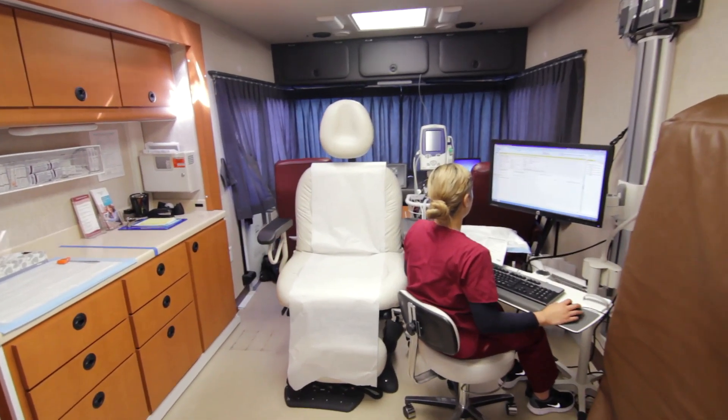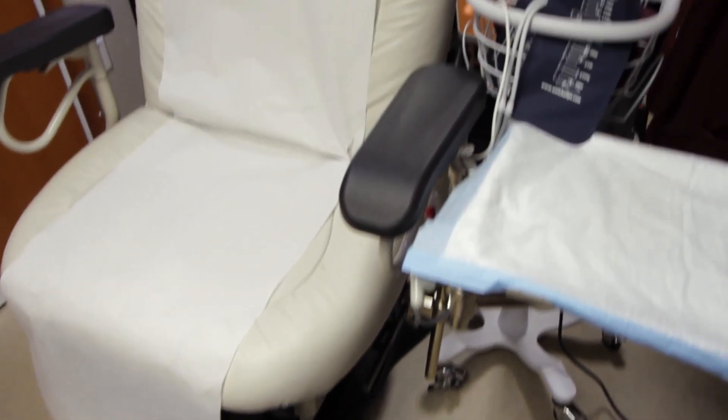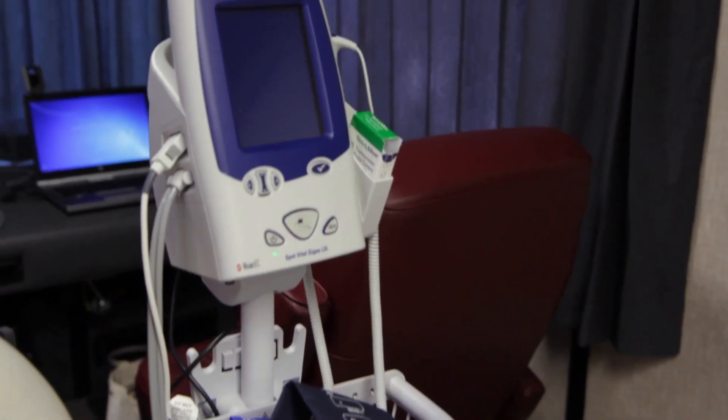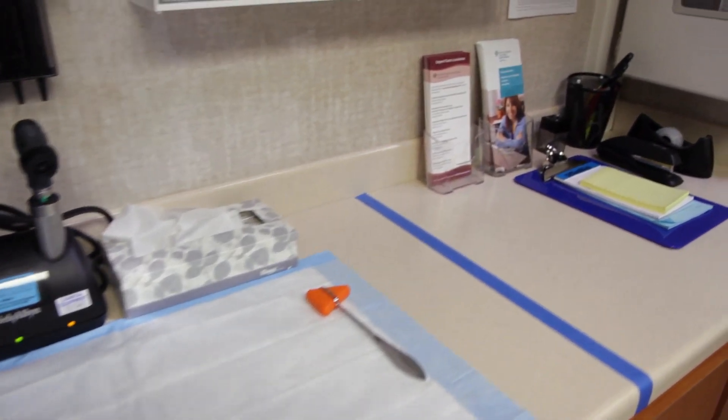This is one of our exam rooms — as you're looking at it, it should feel like a standing clinic. We've got nice luxurious cushioned chairs right here; they're automatic. We've got our vital taking station and all the usual amenities that you'd expect in a primary care clinic office.